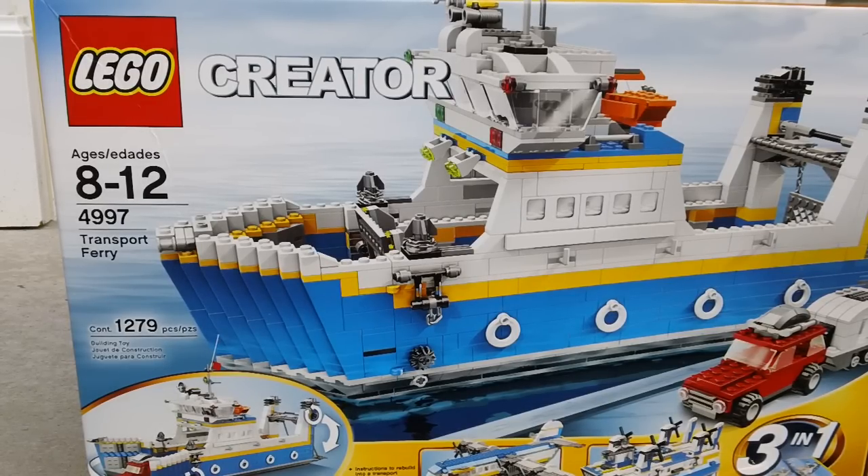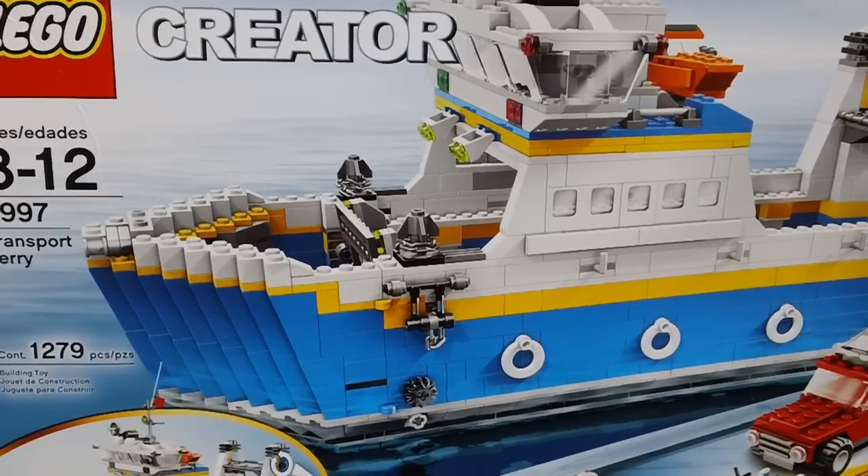Hey YouTube, it's OSU Harding One, and welcome to another LEGO Creator review. Today I'm going to do set 4997, which is the transport ferry.